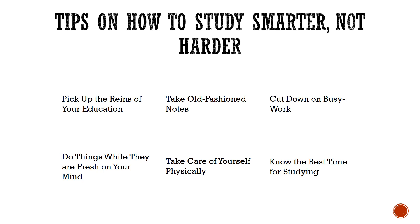Know the best time for studying. Find the time of day you are most active — it will help you cover a lot of information.